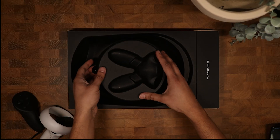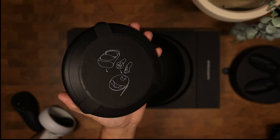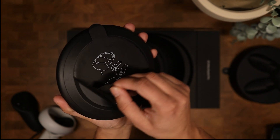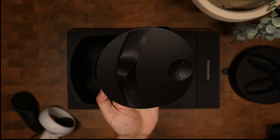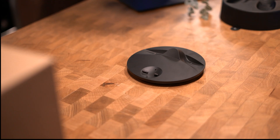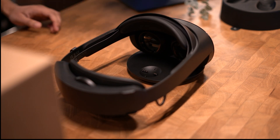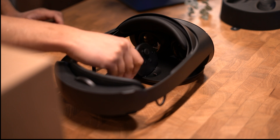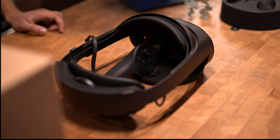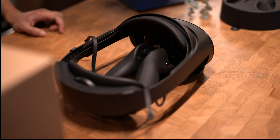Now it looks like the box is empty, but if you bring up this tab in the middle, that reveals your charging dock, which looks pretty slick. This is definitely form over function — it is kind of a puzzle getting your headset on there and then getting your controllers in there. You should probably put your controllers on first. It's a little more complicated than it feels like it needs to be. However, the size is super nice.